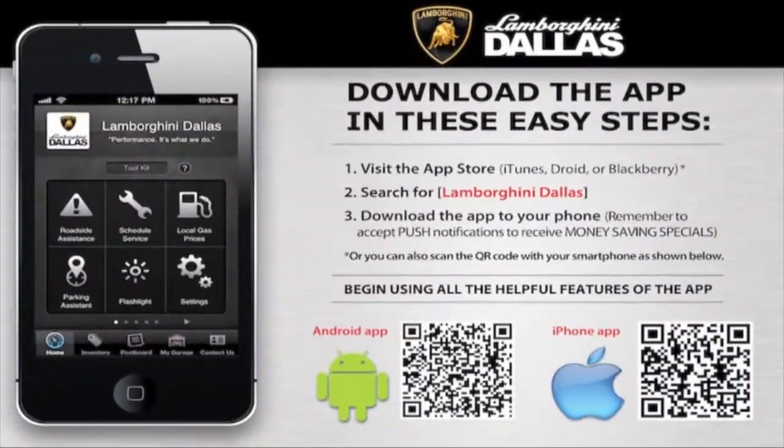Stay up to date with our inventory, special events, and everything else happening at Lamborghini Dallas on our exclusive mobile app that's available for your iPhone or Android device.